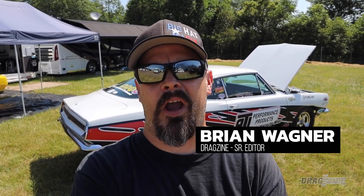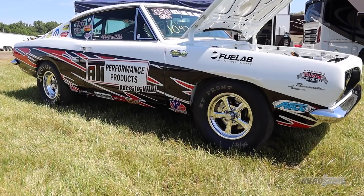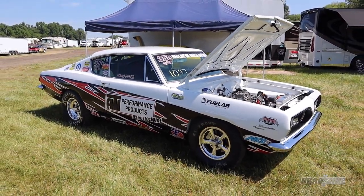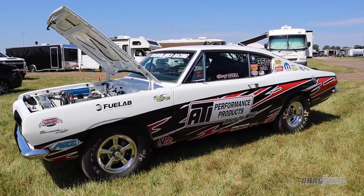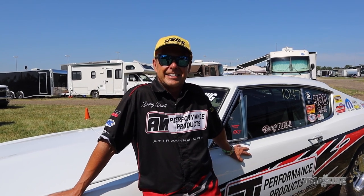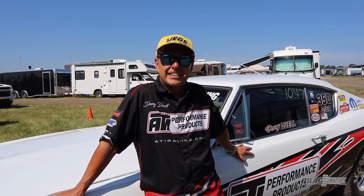What's up everybody? Brian Wagner, senior editor at Dragzine, here at an NHRA points meet in Columbus, Ohio. We're checking out some of the cool cars in the pits. We ran into Doug Dool and wanted to talk to him about stock class racing — to give you the overview of what goes into making one of these cars run the numbers they run and how complex stock class racing really is.